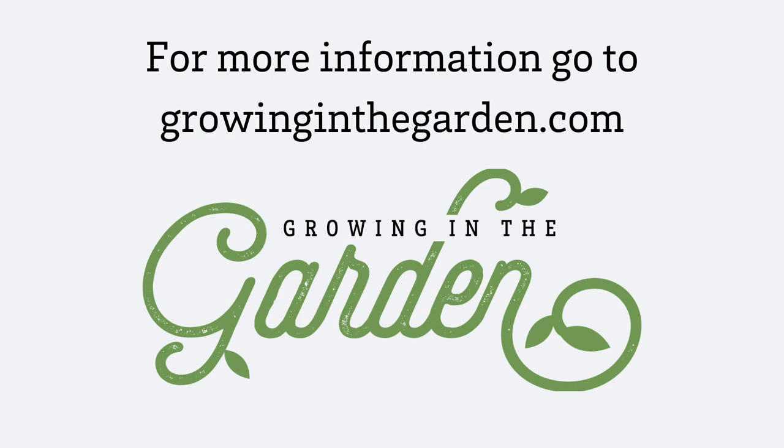That is what is happening in the garden this week. Thank you so much for watching. Bye!